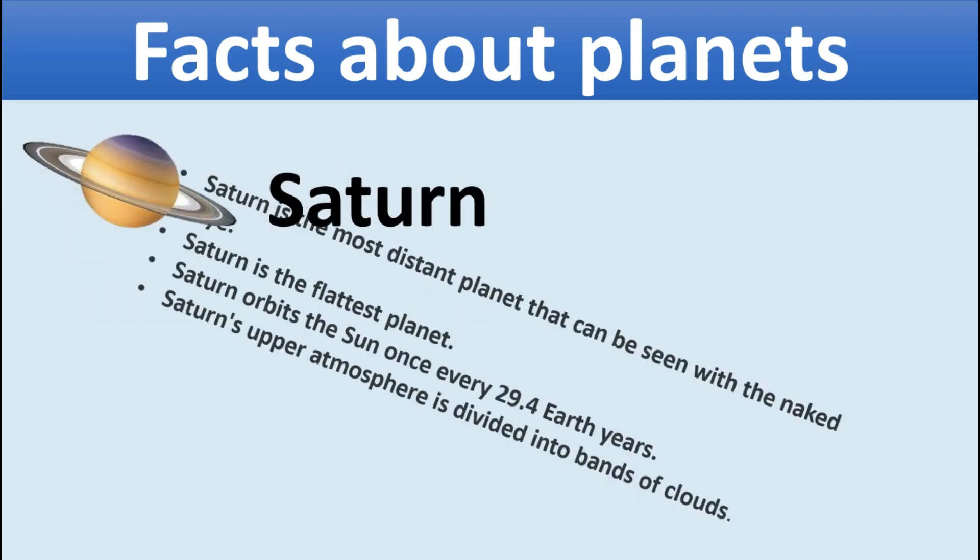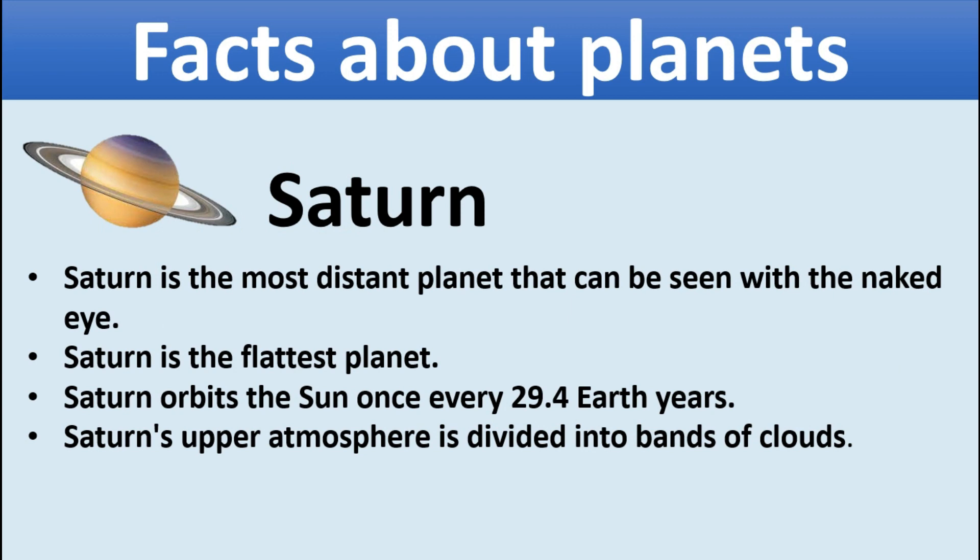Saturn. Saturn is the most distant planet that can be seen with the naked eye. Saturn is the lightest planet. Saturn orbits the sun once every 29.4 Earth years. Saturn's upper atmosphere is divided into bands of clouds.